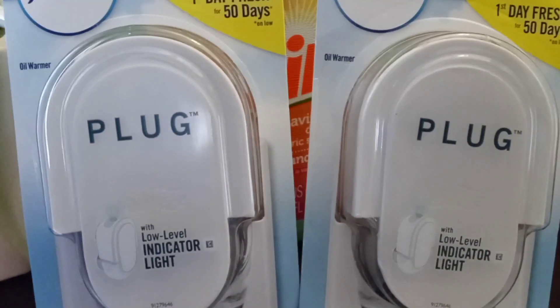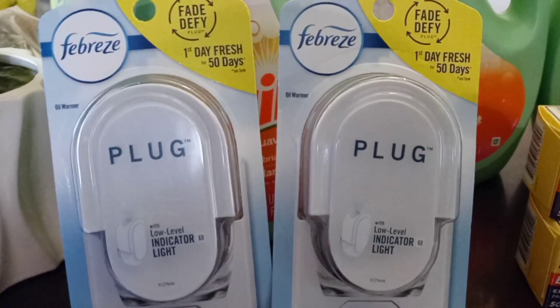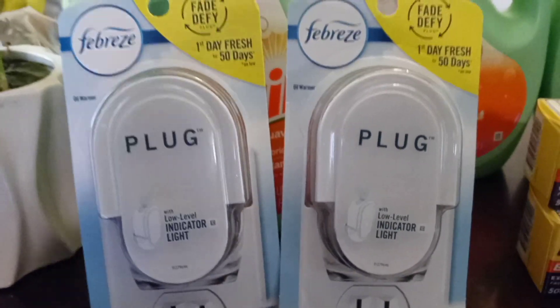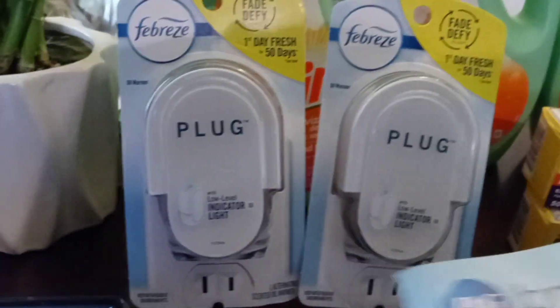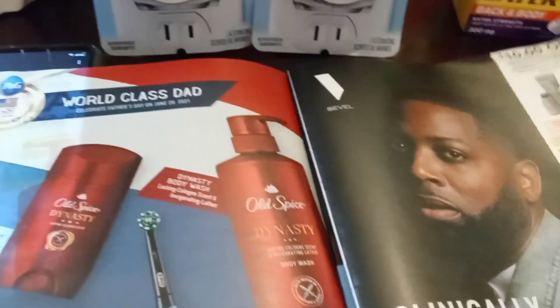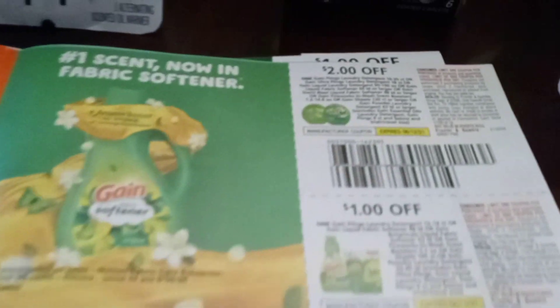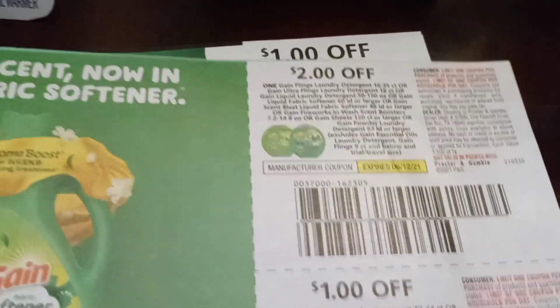The Febreze is free. We have a coupon for it that came out in our P&G insert, and we also have it in our Dollar General account — it's $3. This is the P&G book that just came out today, Sunday. We have two coupons in there that we're going to be using for this transaction. The coupon I used for the Gain did expire, but we have a new one in the P&G, so you can go ahead and use that one.